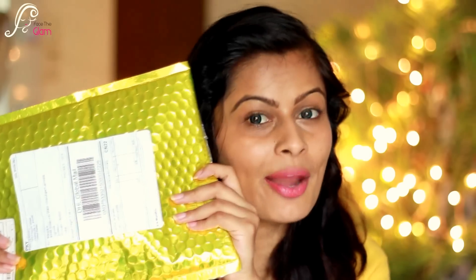The coupon code for 55% discount is still going on. You can subscribe to your Lip Monthly by using coupon code 'Face The Glam' and you will get 55% discount. Trust me, this bag is awesome, especially if you are a lip lover and like every product related to lips — you would love this bag.